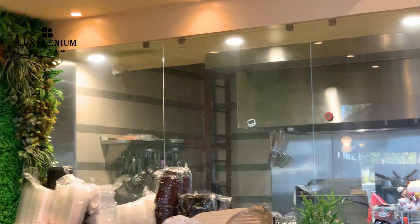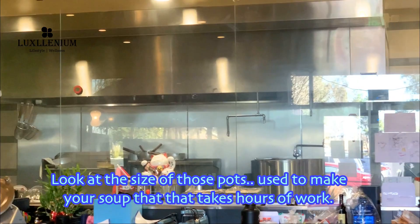Inside, I love this modern decor and open view kitchen. Look at the size of those pots, used to make your soup — that takes hours of work.